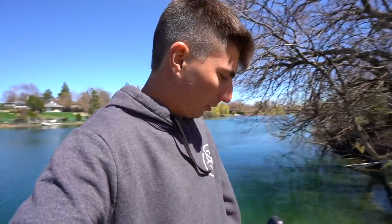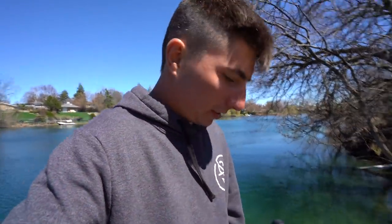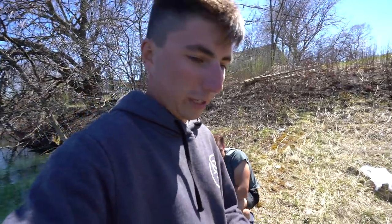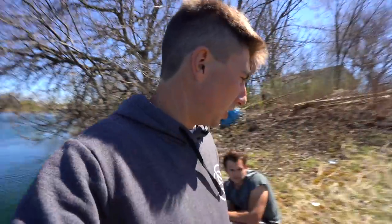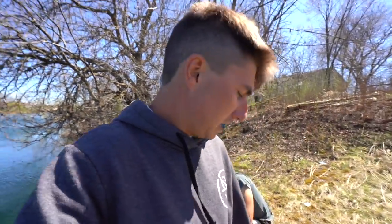Matt keeps this boat at a little lake right near our house and we're gonna test it out. I've never fished here with him before — this is a new lake he found. He actually does their landscaping so he can fish this little pond. The water is super clean. Let's begin — let's start fishing.